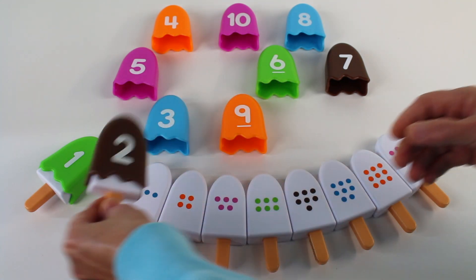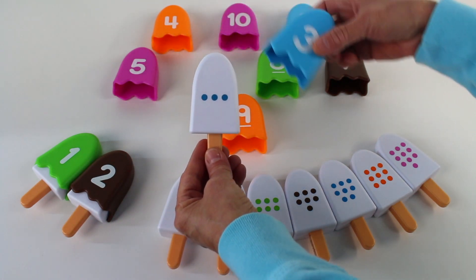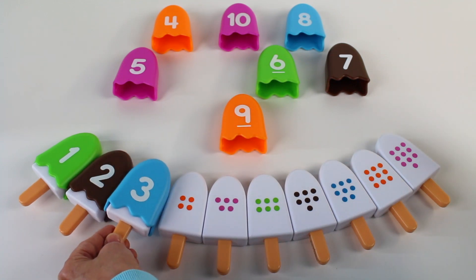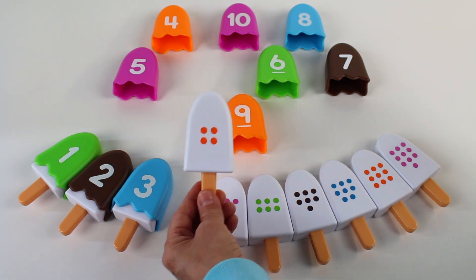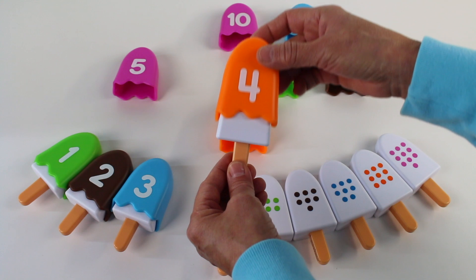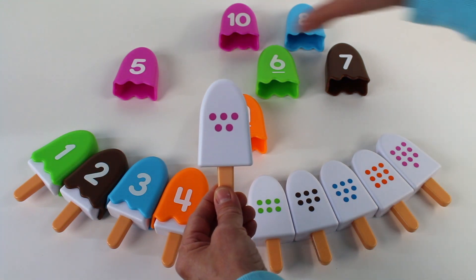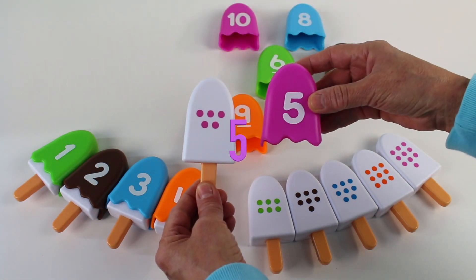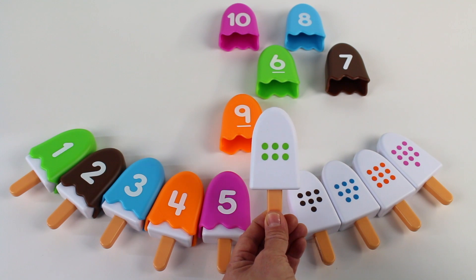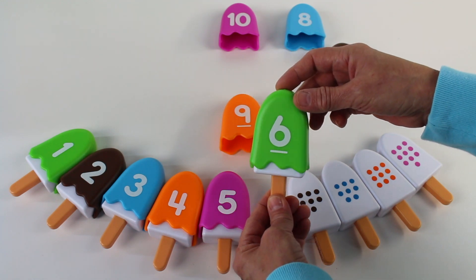Number two is a brown ice cream. Now let's find number three. Look, there are three dots, and I found the number three. Now let's find the number four. Look, there are four dots, and I found the number four. Now let's find the number five. There are five dots. Here is the number five. Let's find the number six. There are six dots. Here it is, it's lime green. I found the number six.